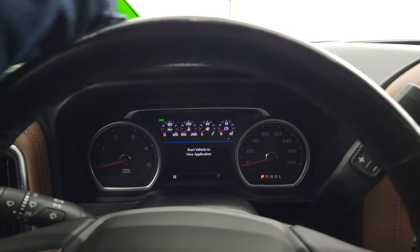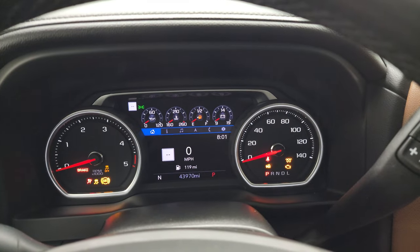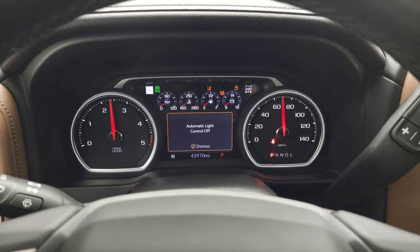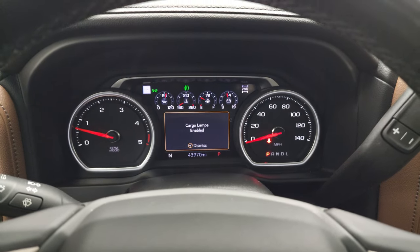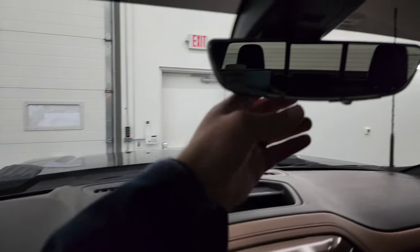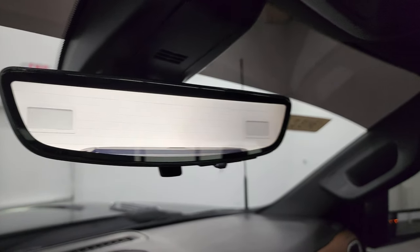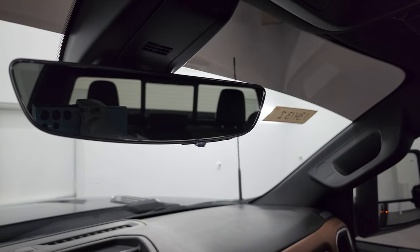I will start it up and show you the heads-up display and the reverse camera mirror. Starts right up — no check engine lights or anything like that. You can see the heads-up display up there; you can turn it to make it brighter. And there's your video camera for the back — it actually shows a video display. You can raise it, lower it, dim it, or just make it a normal mirror.